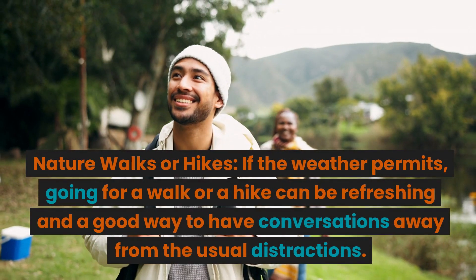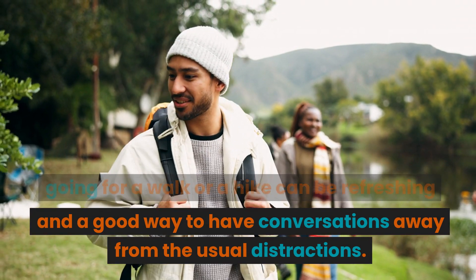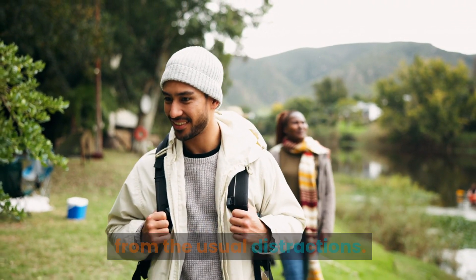Nature walks or hikes. If the weather permits, going for a walk or a hike can be refreshing and a good way to have conversations away from the usual distractions.